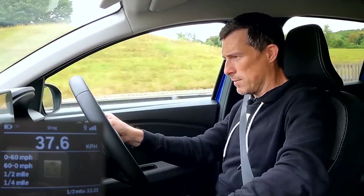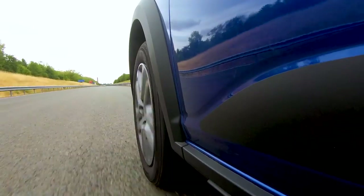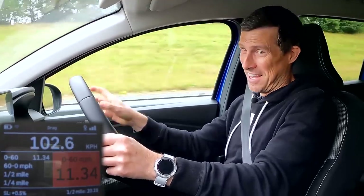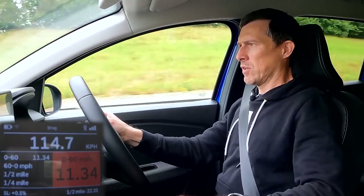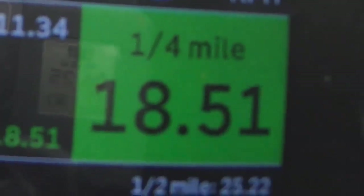Good getaway. Very steady. It's not that fast — unsurprisingly. Here comes 60: 11.34 seconds. Quarter-mile: 18.51. That's the base time.